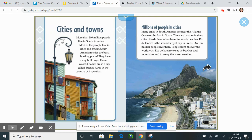Cities and towns. More than 300 million people live in South America, and most live in cities and towns. South American cities are busy, bustling places with many buildings. These colorful homes are in Buenos Aires in Argentina. Many cities in South America are near the Atlantic or Pacific Ocean and have beaches. Rio de Janeiro is the second largest city in Brazil — more than six million people live there, and visitors from all over the world come to see its beaches, mountains, and warm weather.